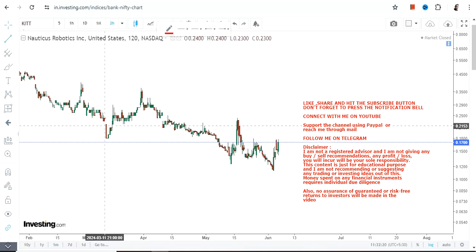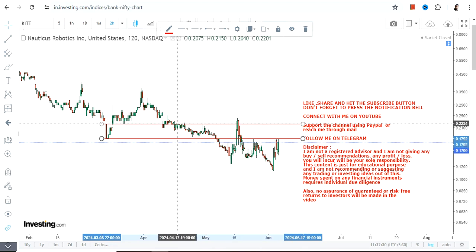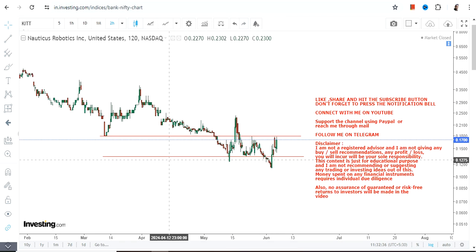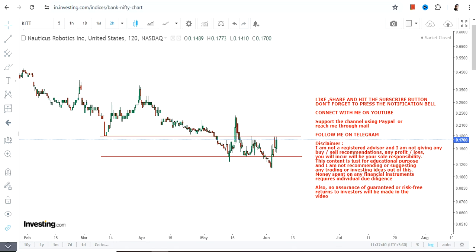Welcome to the channel. We are discussing KITT stock, and the current positioning of this stock indicates upside — that is what we are going to discuss. Because we are talking about the near-term trend, please understand that whenever you are looking at a shorter-term time frame, the volatility will increase.